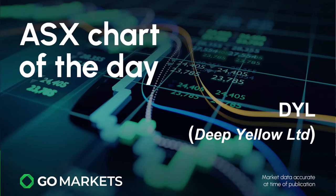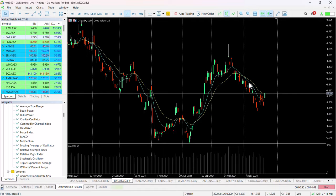Your ASX chart of the day for Friday — today we're looking at uranium stock Deep Yellow Limited, ticker code DYL. Uranium stocks have had a little bit of a pullback of late, which some would suggest could provide an opportunity. Let's have a look at a chart of DYL right now.